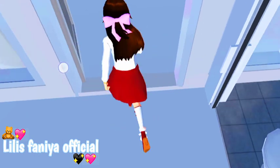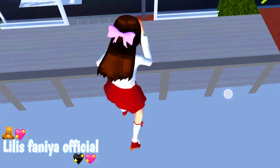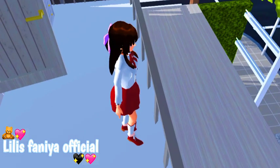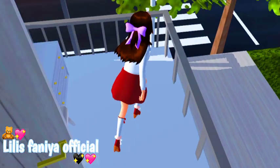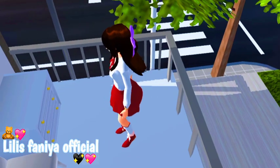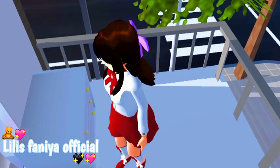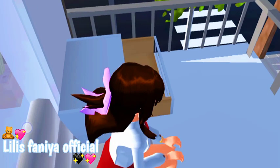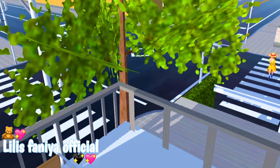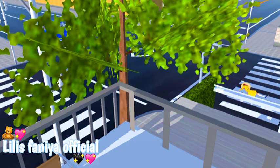Dan kita langsung masuk ke balkon. Jadi ini balkon. Kayaknya rumah ini kurang hiasan gitu soalnya kosong. Di sini aku kasih kursi sama ada lemari teman-teman. Dan kalau kita duduk di sini kayak estetik banget gitu. Nah jadi kalau kita duduk sini itu kayak estetik. Astaghfirullah, Mbak Natsu ketabrak!